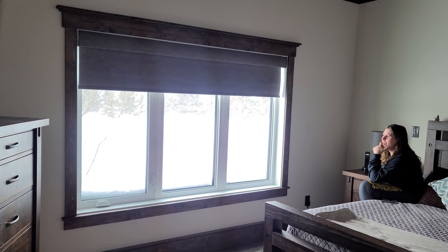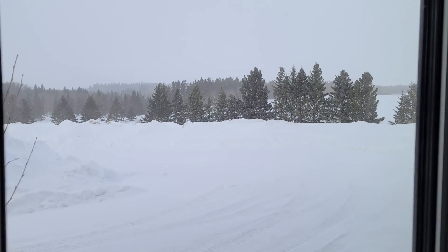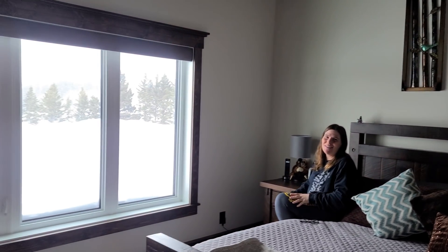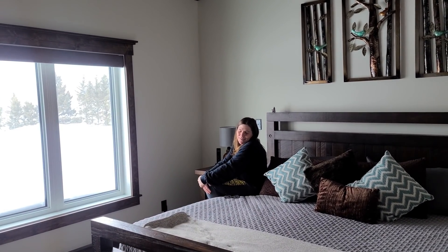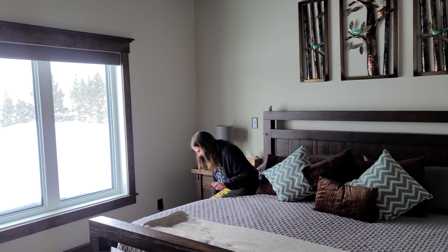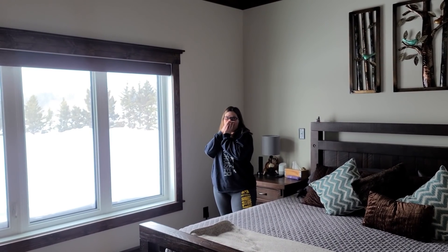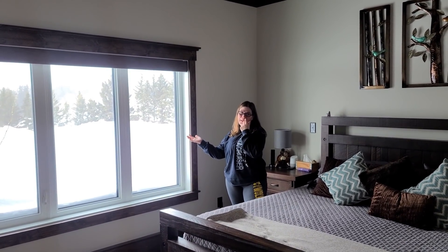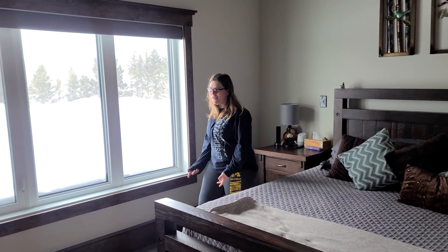They're nice and quiet. One thing you can do - we'll show it in a different video - is you can set them to open at a certain time in the morning. So when Mr. Osta is in there, I'm just going to open the blinds and say 'Good morning!' He does get mad if I turn the light on full power with no warning, even though you could put them on dim.